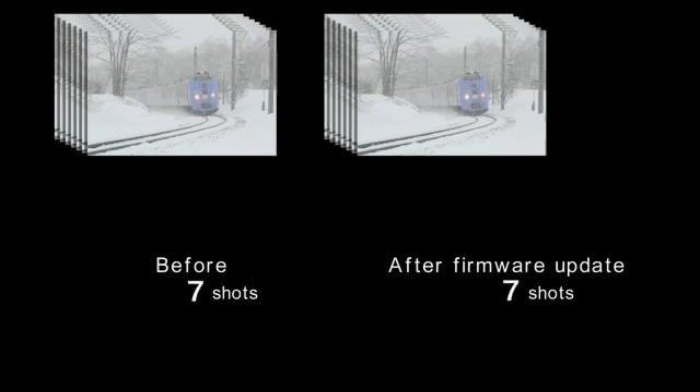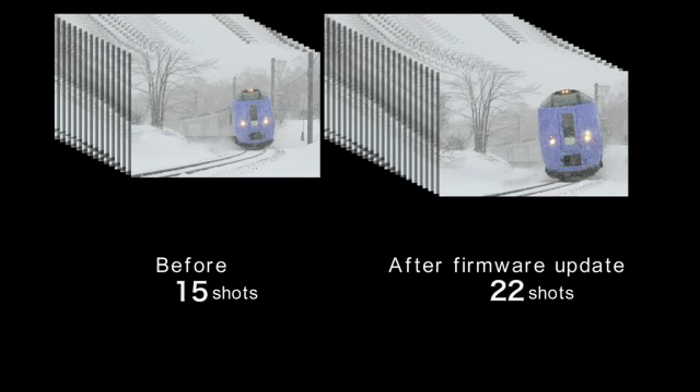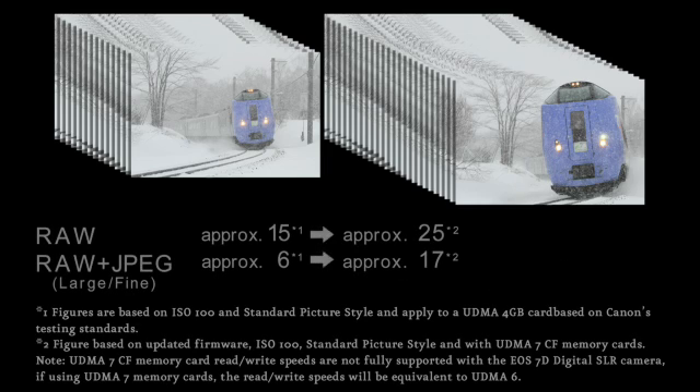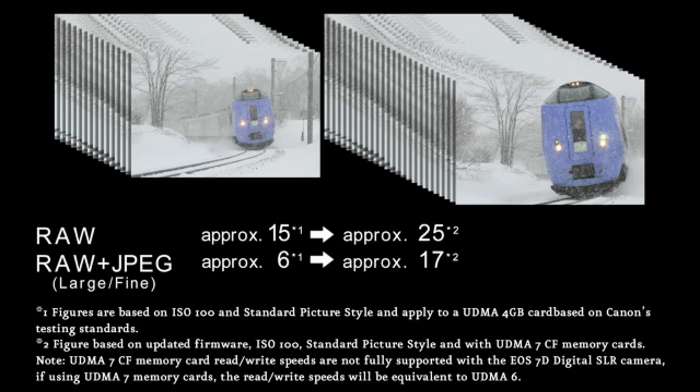With the new firmware, you'll have an improved maximum burst rate for continuous shooting in RAW mode of 25 photos, and up to 17 photos when in RAW plus JPEG, while shooting at 8 frames per second.